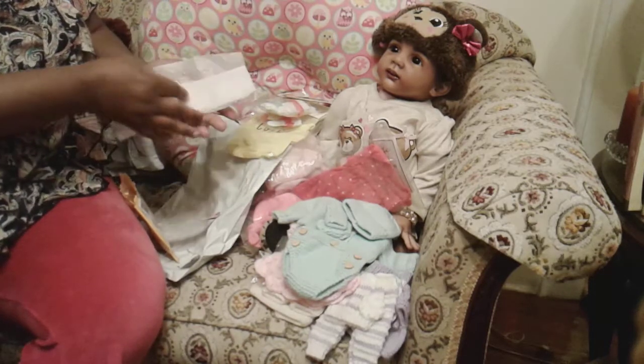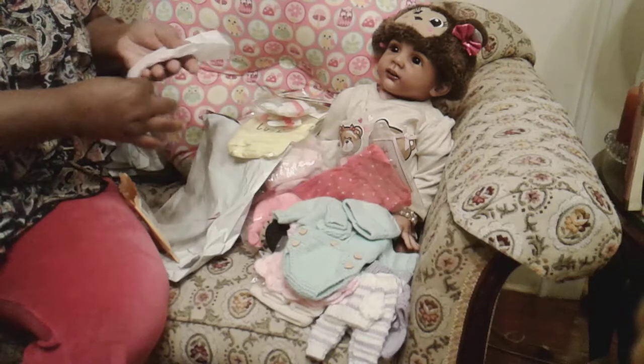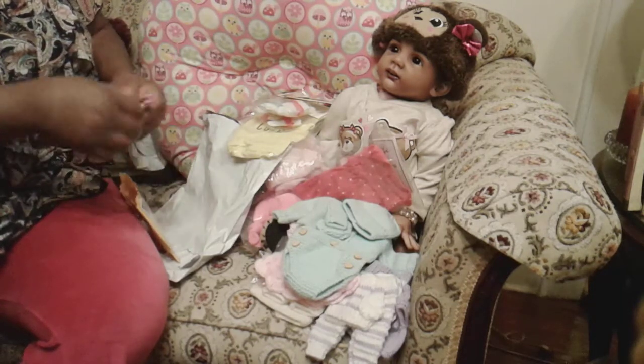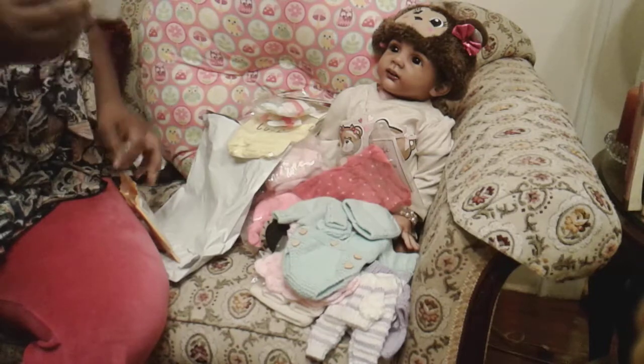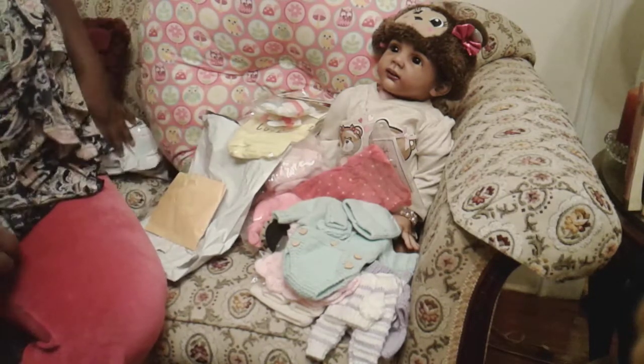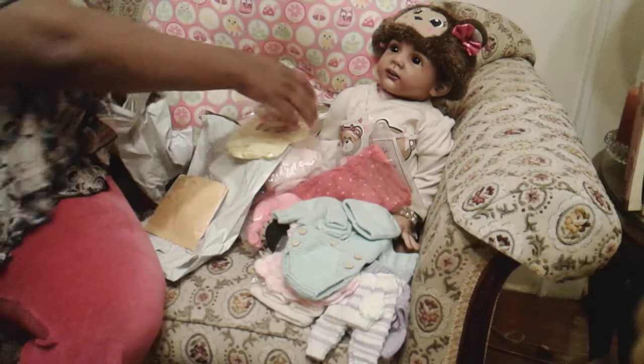This is for the monogram headbands. I'll put her link for the headband in the description bar down below, which is going to be pretty lengthy, because I've got a couple of other stores that I found things at that do the micro preemie.